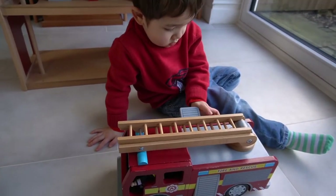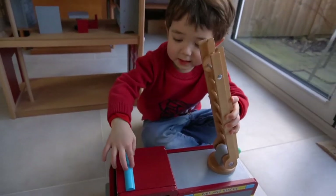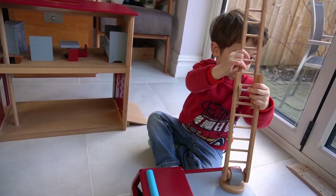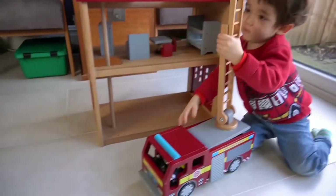What's that on the top of the fire engine? Ladder. That's the ladder. How does that work? You have to move it closer. That's it. Good boy. Well done.